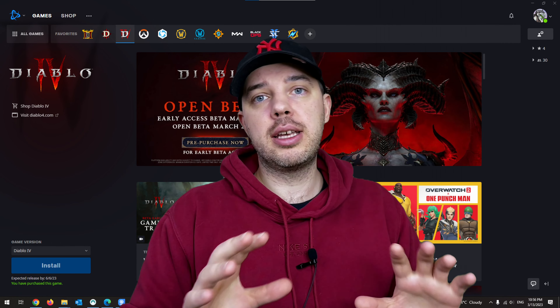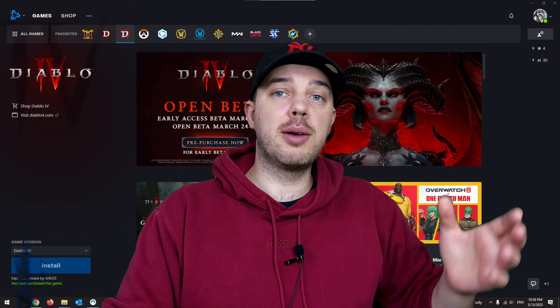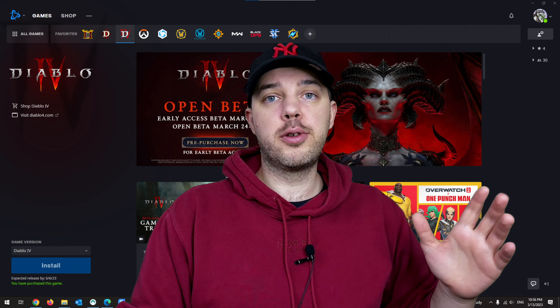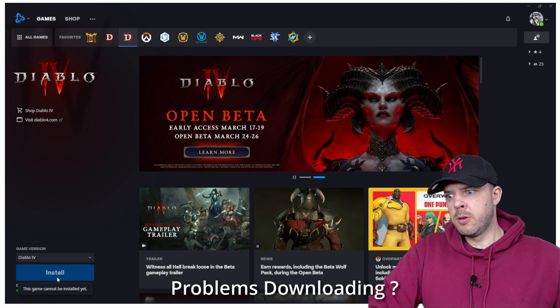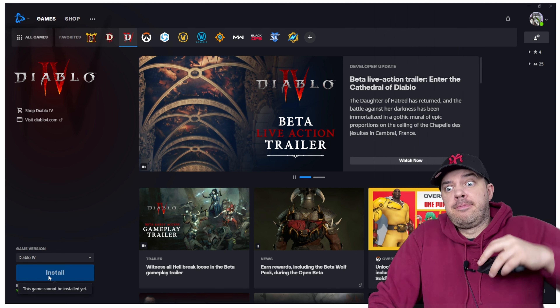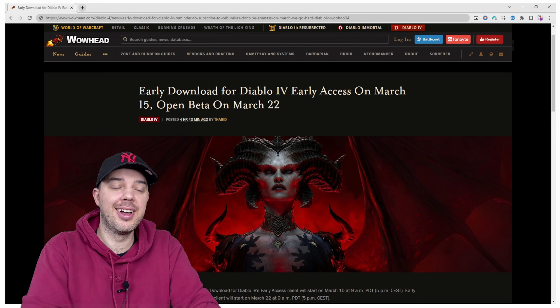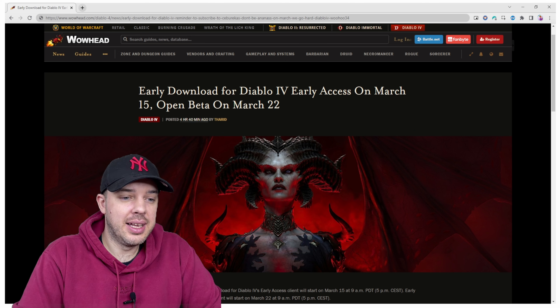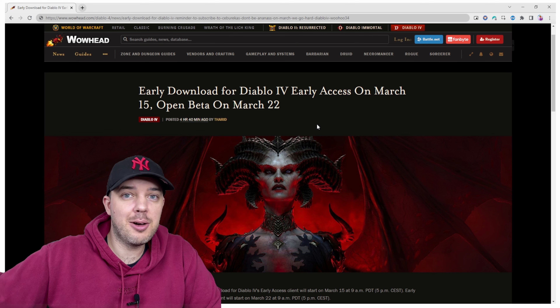If you're anything like me, you want to have the best experience when it comes to gaming and the best experience when it comes to Diablo 4. So without any further ado, I purchased the game, I tried clicking install and I couldn't do that. Since you're watching this video, you probably found it through search as well. In order for you to download the game, you need to wait for Blizzard to allow it.